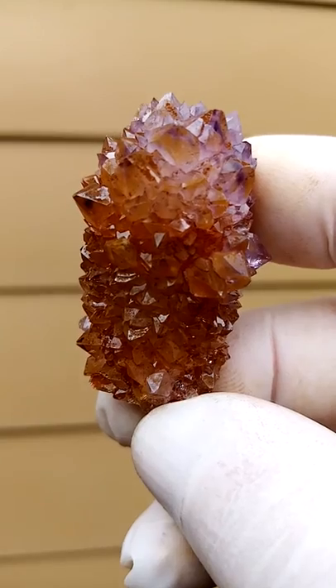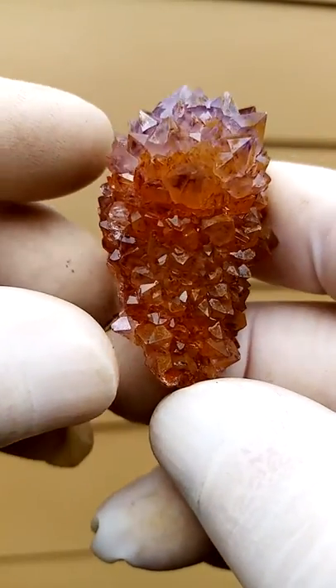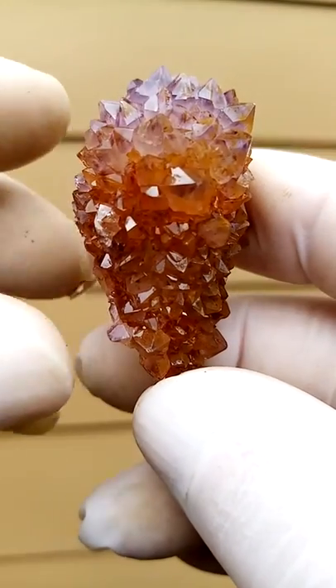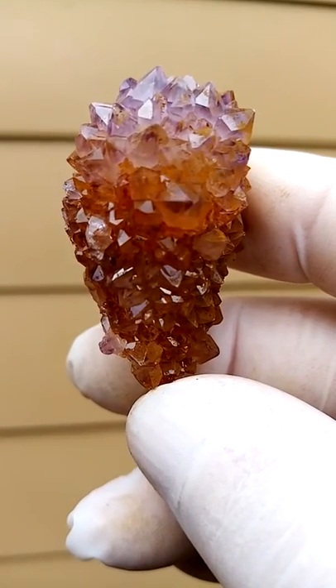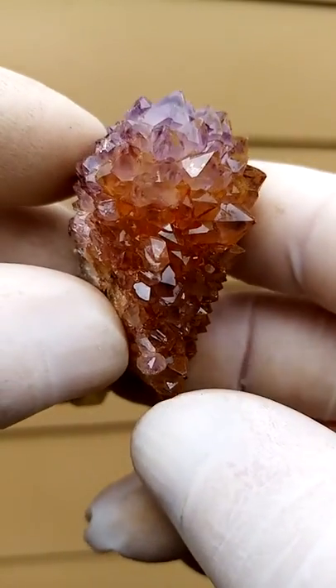The yellow on the outside would be a fine coating of goethite, which I left on to give a nice color contrast with the purple and the almost mustard-to-yellow goethite coating.